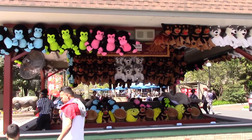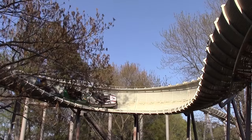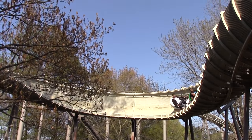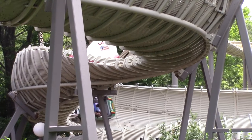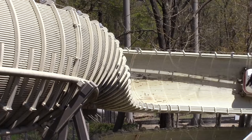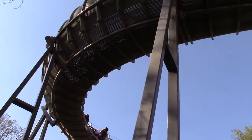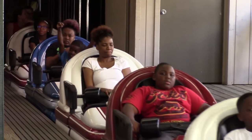The park continued to expand, releasing new rides and attractions. 1988 saw the release of Avalanche, which is currently America's only operating bobsled roller coaster constructed by Mack Rides. Like other bobsled coasters, the ride features a chute in which the train navigates. As riders fly through the turns of the ride, they move freely, sliding from one side to the other. The trains of the ride have been themed to Olympic bobsleds, as each car represents one of five countries.